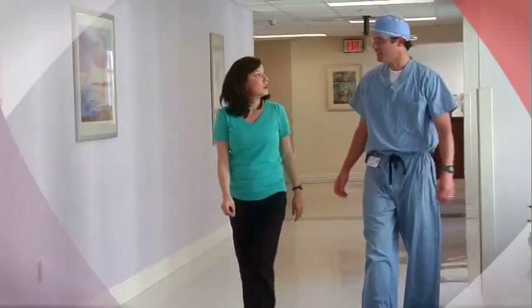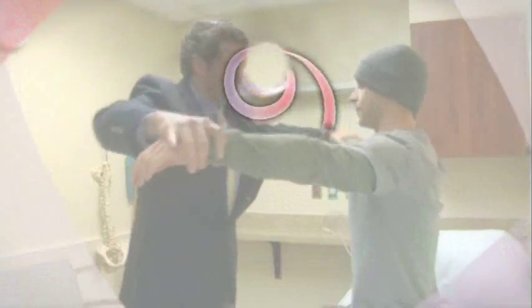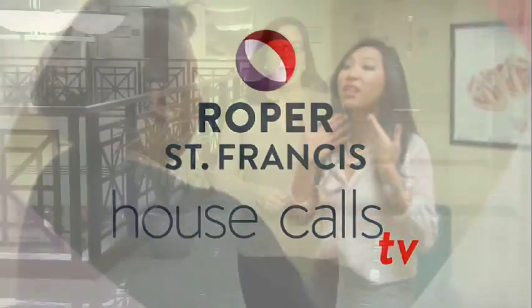Content is provided and sponsored by Roper St. Francis. Roper St. Francis Health Care's House Calls TV. Doctors at Roper St. Francis have the most advanced tools for surgeries in the chest area.